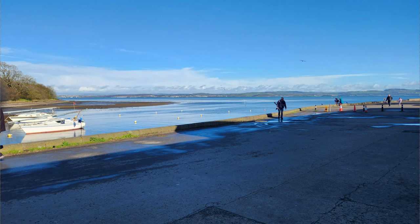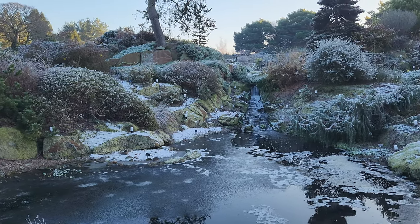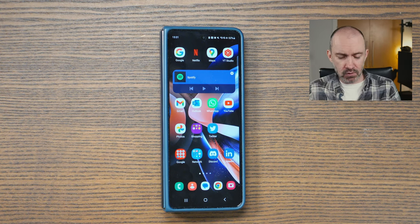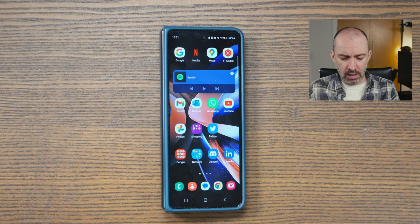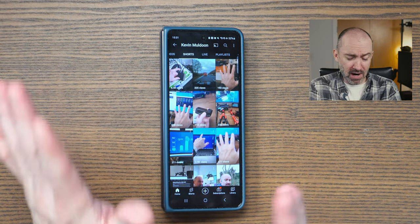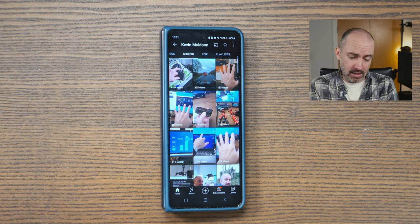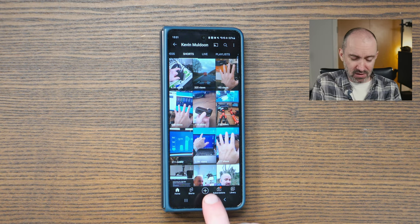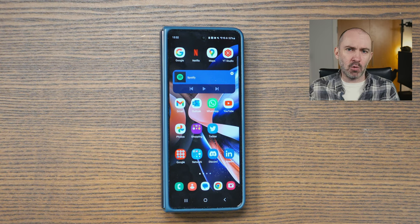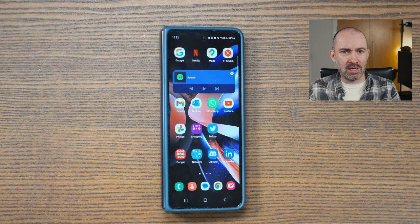I know a lot of YouTubers will nitpick and compare the latest iPhone with the latest Pixel and the latest Samsung, and those comparisons are valid. But for me, I was just looking for something that produced really good photos and videos, and that's what I got. If you've watched any of my YouTube Shorts over the last several months, apart from one or two GoPro videos, they've all been recorded with this phone with no external microphones. What you've heard is the microphone from the Samsung Galaxy Fold 4, and I've just been very happy with it.